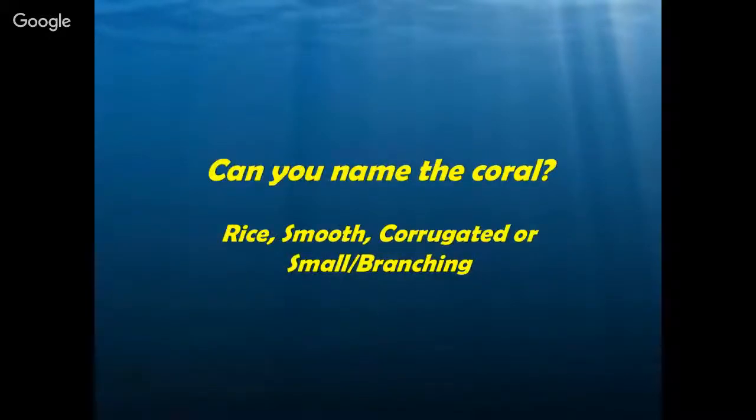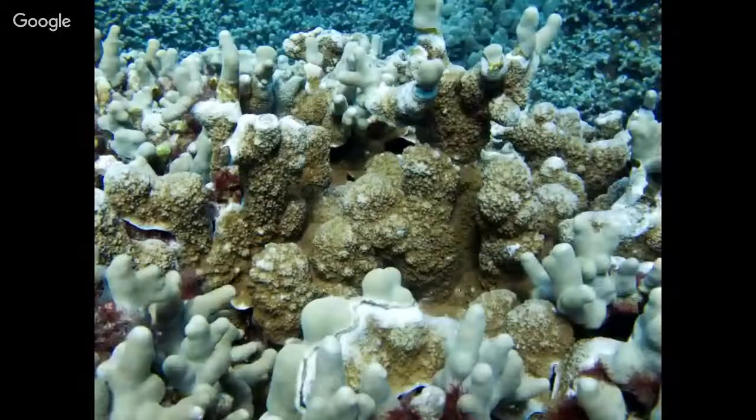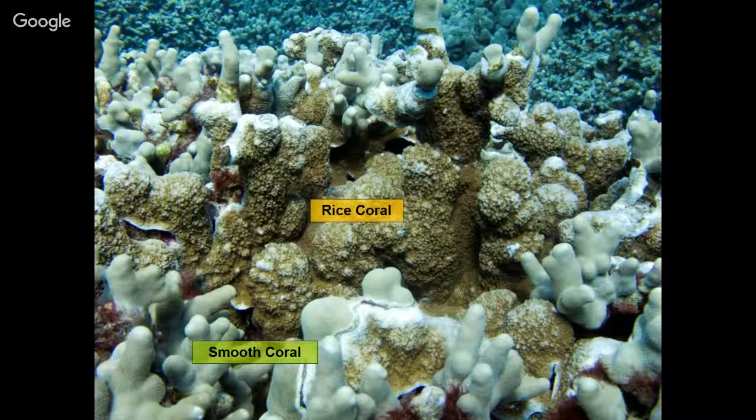Let's go through some pictures and see if we can identify some of our corals visually, especially for those watching online. We have two types of coral represented in this first picture. In the center, we see lots of little bumps, just like little rice grains — that's going to be our rice coral. On the outside of that rice coral, we see little pieces that look like fingers. Those fingers are smooth, so that's a smooth coral. So that picture has rice coral and smooth coral — and remember, smooth coral can be finger coral, boulder coral, or plating coral, just as long as it's smooth.